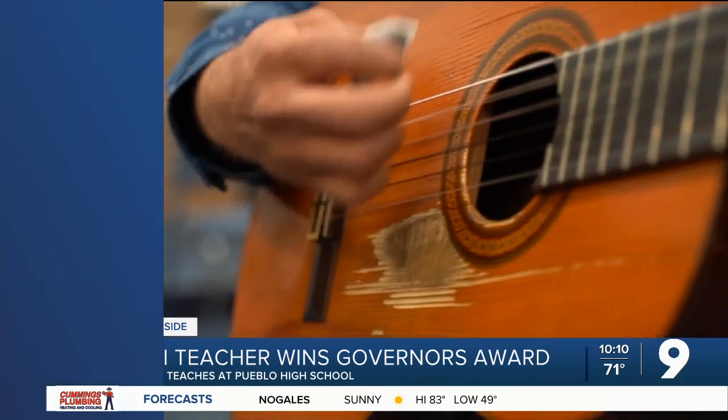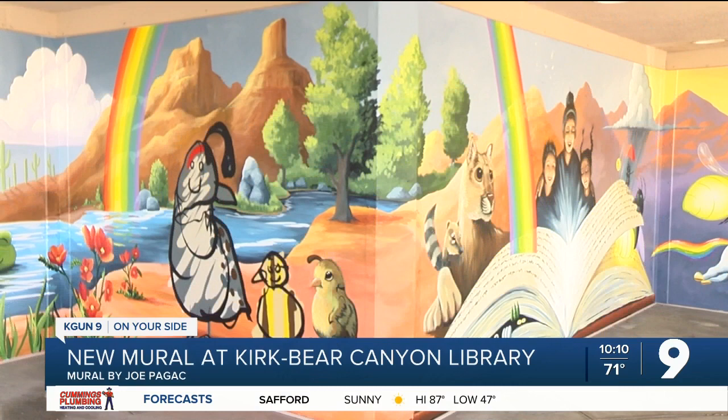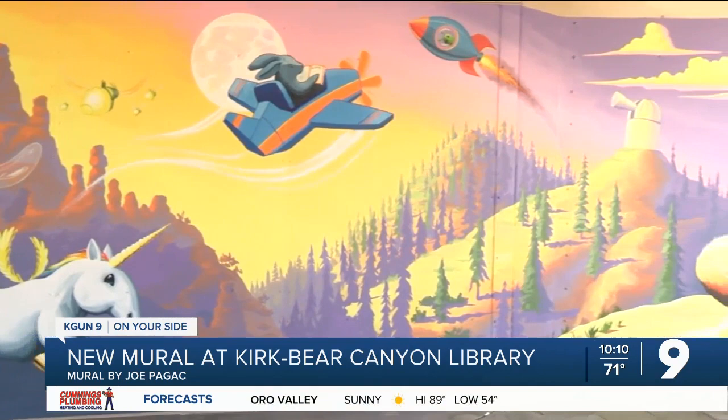Check this out. Kirk Bear Canyon library has a new pop of color. Check out this 400 square foot mural by Joe Padgett. He says growing up here in Tucson, he always loved reading and the desert, which are both depicted in this mural.